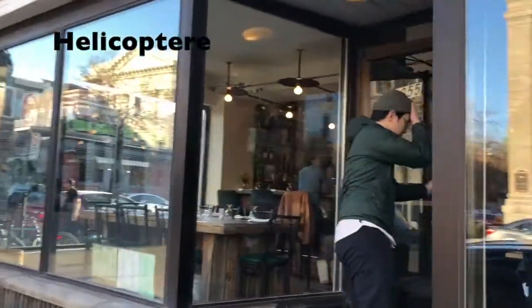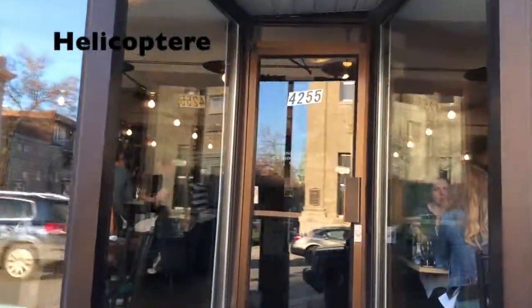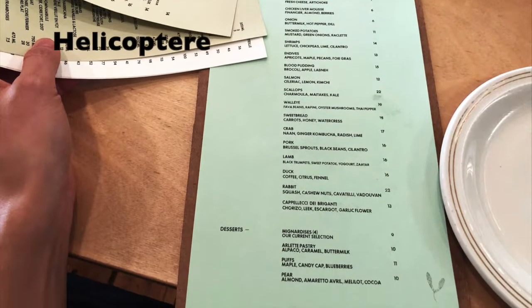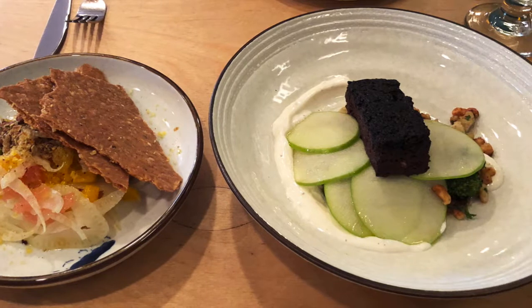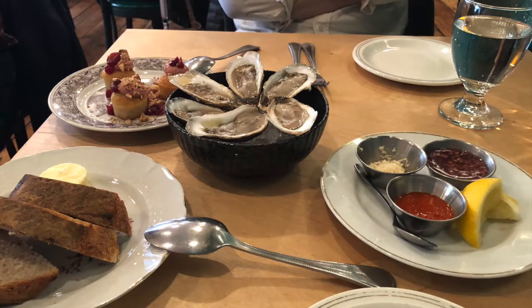First up, we are going to Helicopter. They use seasonal and local ingredients. The combination of flavors is really good. And since we are in Quebec, we have to try blood pudding. Don't worry, it's really good.